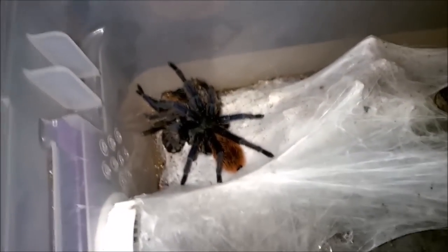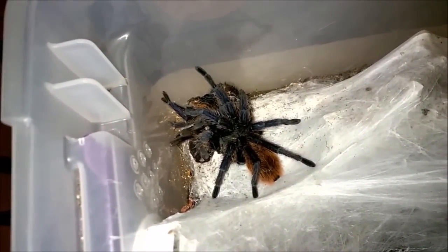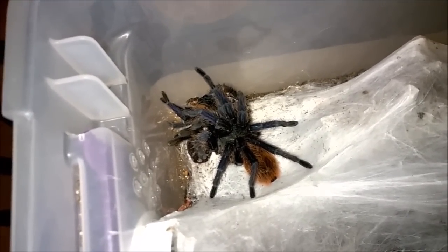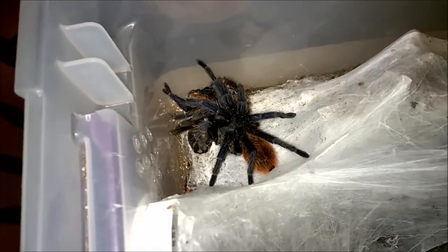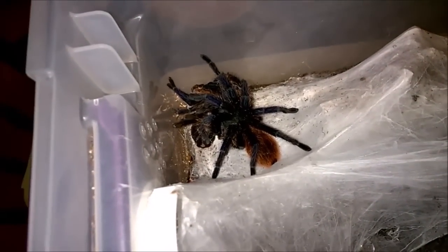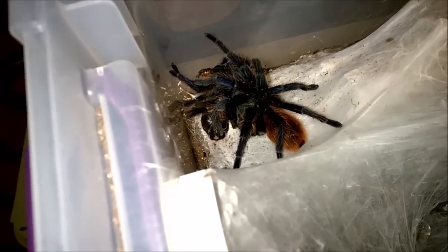I have a lot of people email me very concerned because their tarantula molted and they can't get the molt out. Don't worry about digging the molts out — I've never had mold or any issues from an old molt. They don't seem to attract any pests. If you can't get a molt out right away without destroying the tarantula's burrow, just leave it. Some tarantulas will even tear the molts apart and work them into the sides of their burrows.